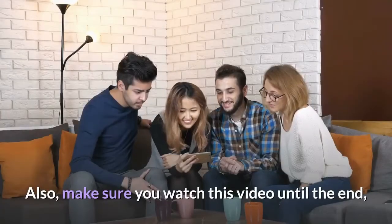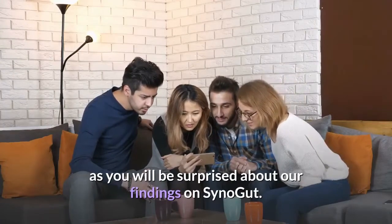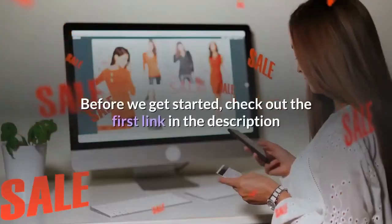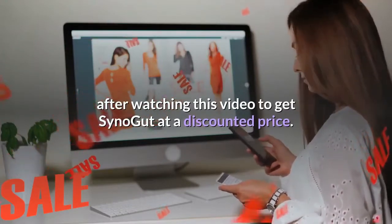Make sure you watch this video until the end, as you will be surprised about our findings on SinoGut. Before we get started, check out the first link in the description after watching this video to get SinoGut at a discounted price.